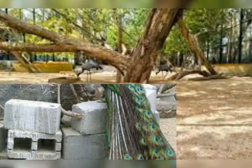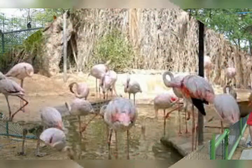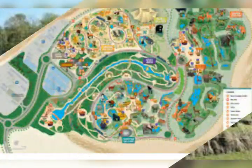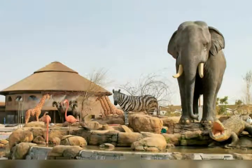Dubai Safari Park aims to be an eco-friendly attraction, mainly using solar energy. The irrigation system for water recycling, waste disposable and waste recycling is also run by a sustainable system.